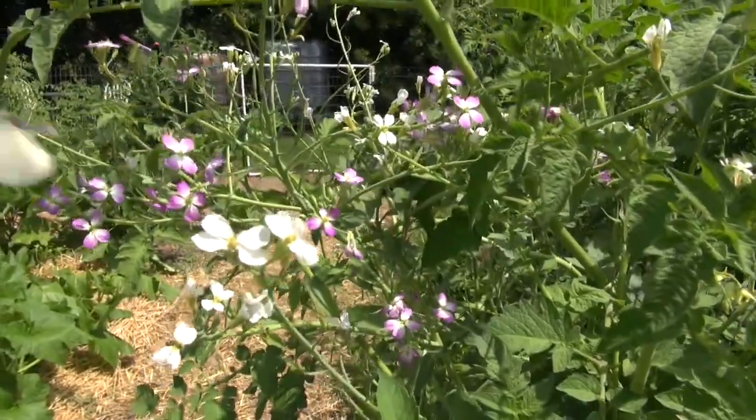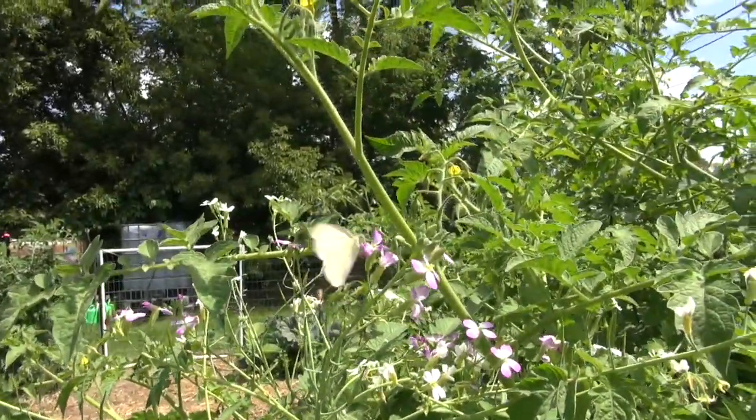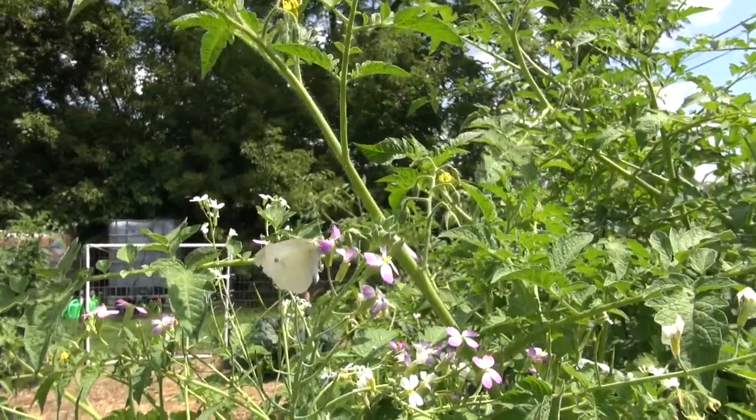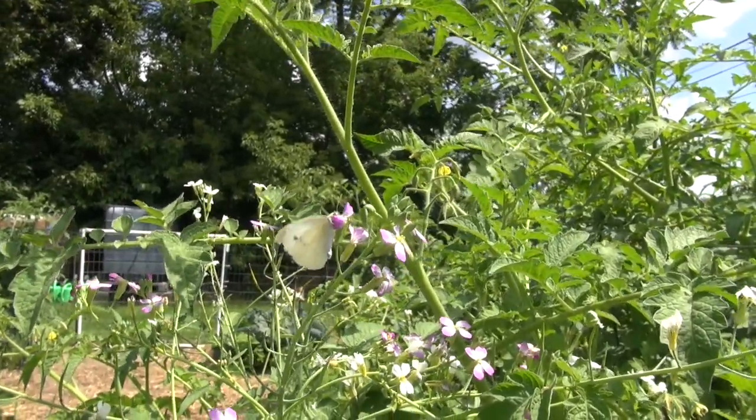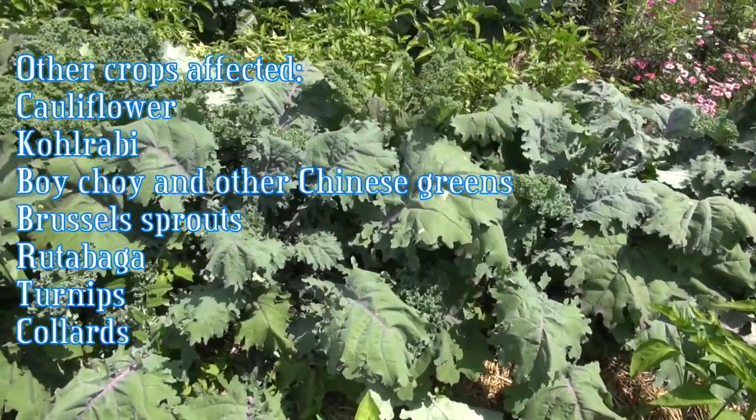The imported cabbage worm came to the U.S. from Europe, by way of Canada, in the mid-1800s. It feeds on all of the cruciferous vegetables such as cabbage, broccoli, kale, etc.